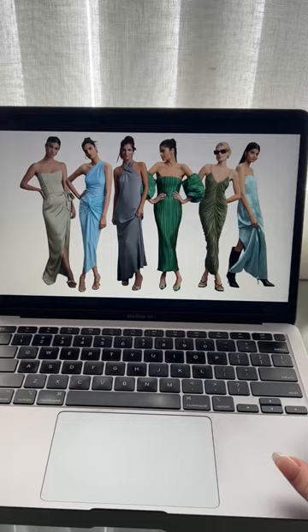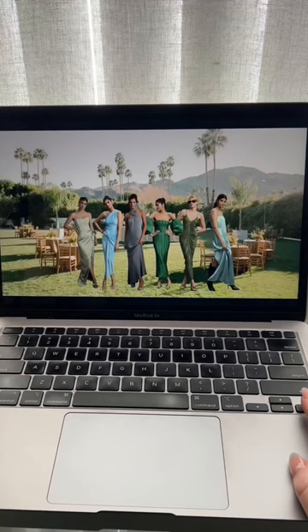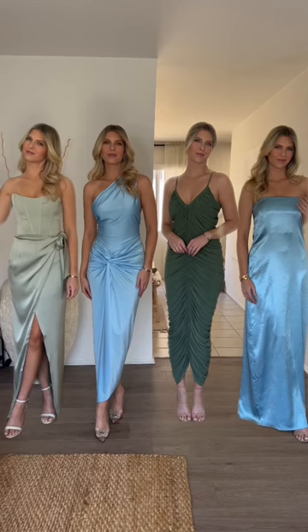Then as the bride, you can screenshot everyone's selections and kind of place them next to each other to see what it would look like finalized. It's a win-win — the bridesmaids are comfortable and you get the aesthetic you want. You can style your own mismatched bridesmaids dresses on Beholden.